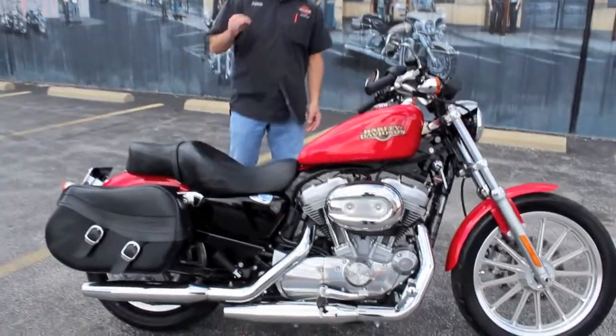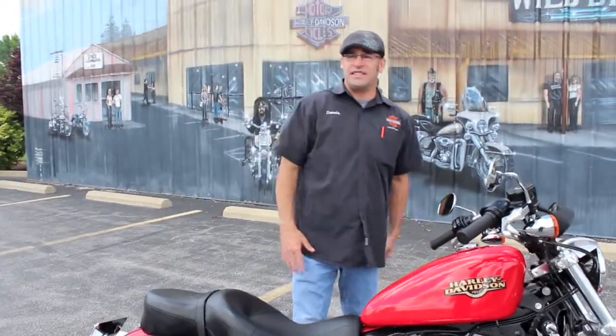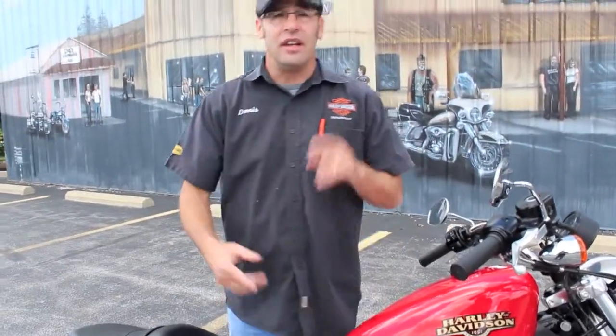What you're looking at is a 2010 Harley-Davidson 883. 883cc's is the motor size — that's not the call name. This one here is a fuel-injected model. And of course, Harley's are all still air-cooled — I almost slipped up and said liquid-cooled, but don't worry, I'm on my stick today.